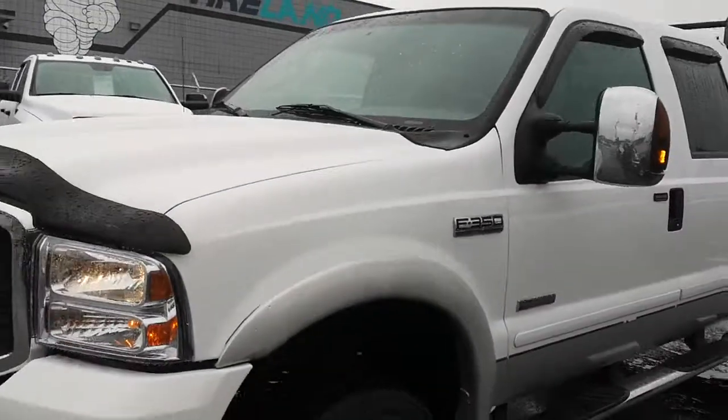And there you have it — I hope this gives you a closer look at the F-350. Again, this is Danny here at Milani Norman.